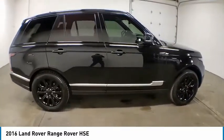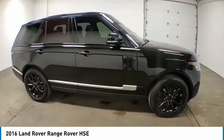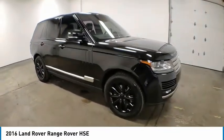Ventilated front seats. This isn't just a vehicle, it's an experience. So stop in for a test drive today.